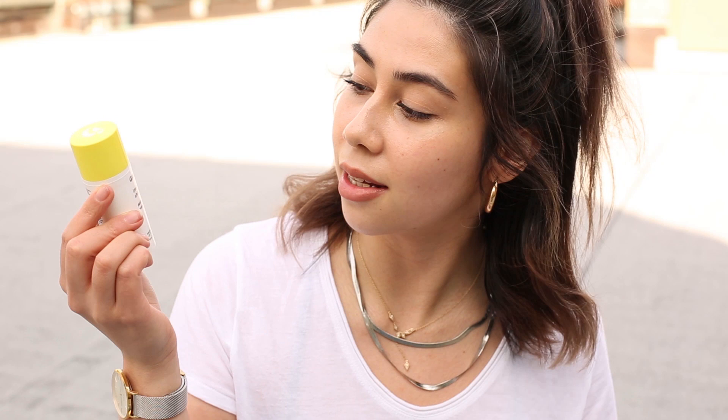Let's get straight into it. The first product is actually one of the newest products, and the reason it's coming up first is because I actually need to use it right now. I'm filming this on this beautiful New York sunny day here on my rooftop. This is the new Glossier Invisible Shield Daily Sunscreen — it's SPF 35. I received it a little bit earlier than the release day, and I've been using it for over a week and a half now. I'm really enjoying using it.